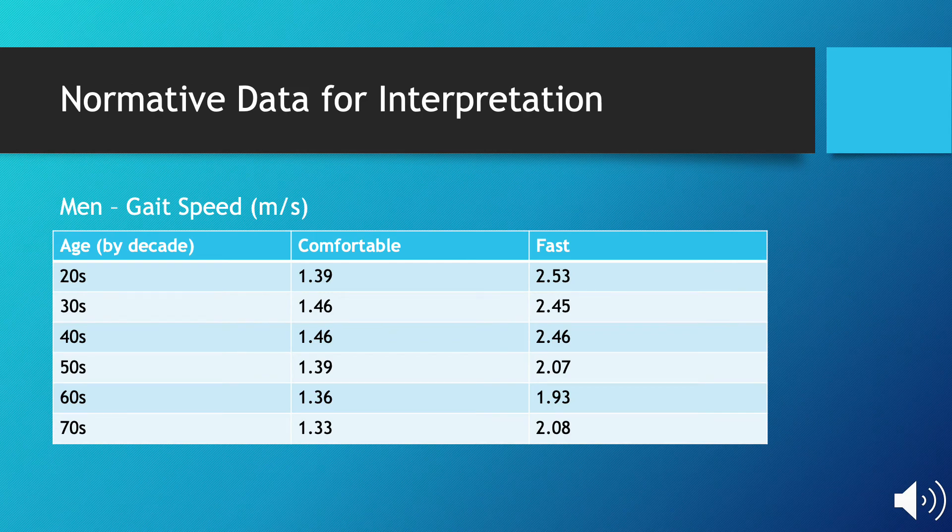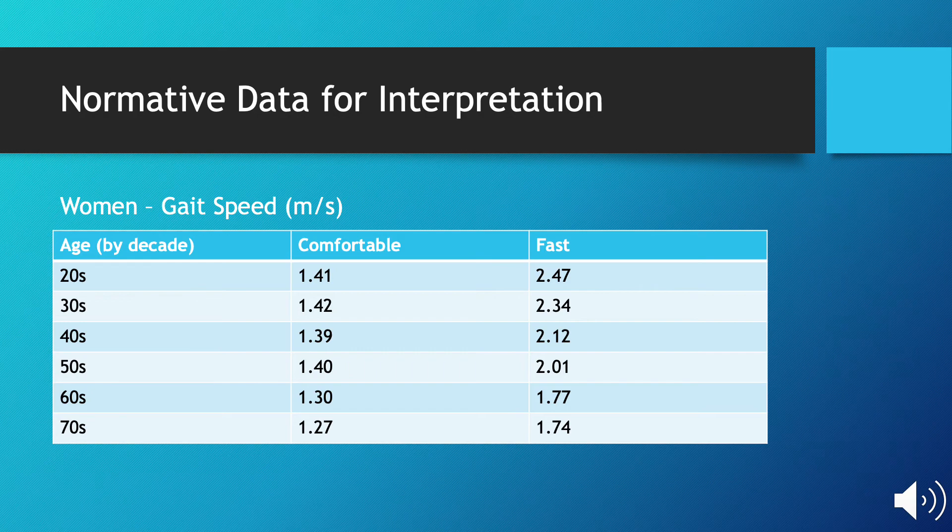This slide includes normative data collected from healthy adult men by decade at both comfortable and fast walking speeds. A therapist may use this data to compare their patient's results to a like population. The following slide contains the same normative data for women.